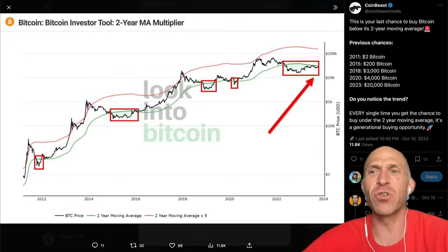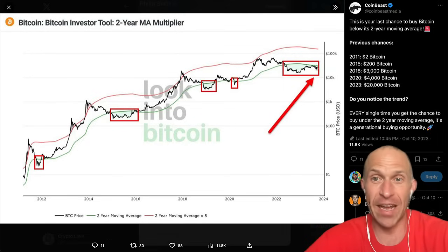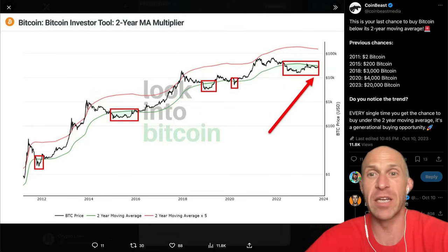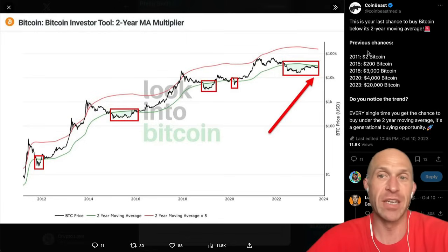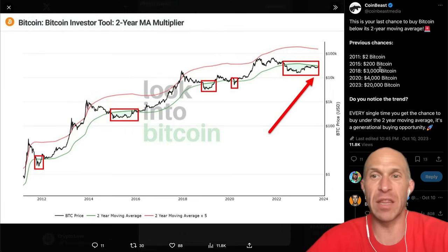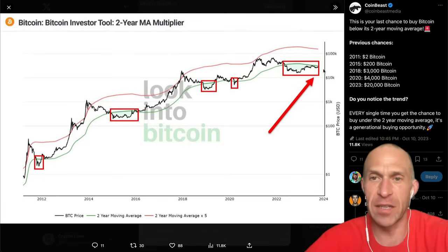But a brief reminder: this could be your last chance to buy Bitcoin below its two-year moving average. You can see the two-year moving average trending down. Eventually, if Bitcoin keeps going sideways, the two-year moving average will dip below Bitcoin price. Just a reminder — when Bitcoin was below the two-year moving average: in 2011, it was a $2 Bitcoin; in 2015, a $200 Bitcoin; in 2018, a $3,000 Bitcoin; in 2020, a $4,000 Bitcoin; and in 2023, a $20,000 Bitcoin.